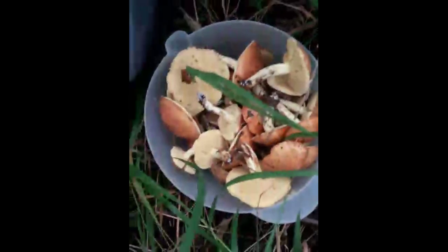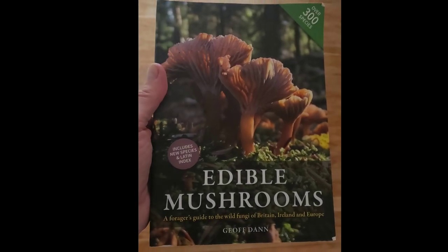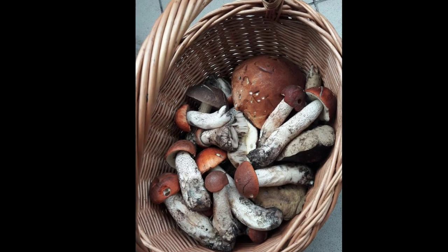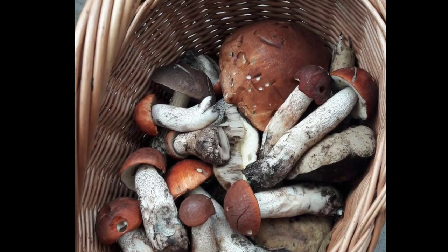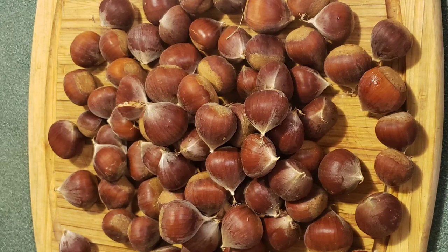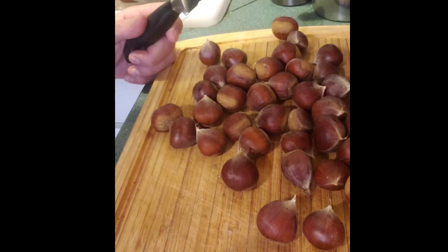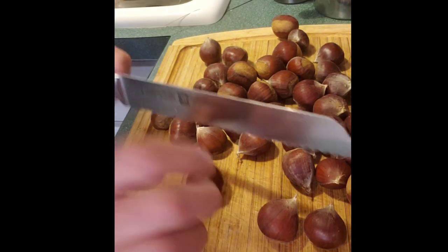These are going to be good for pierogies. I need to figure out what to do, because these — either you eat fresh, or you have to cook them and freeze them. But that's enough for me. Look how many are left. I get about a pound of chestnuts every time I go out foraging — a pound to a pound and a half.